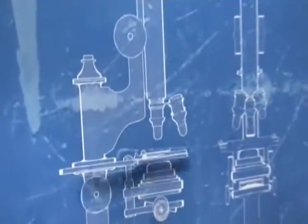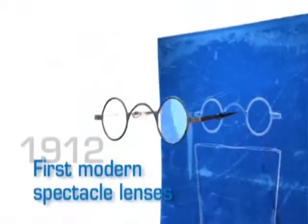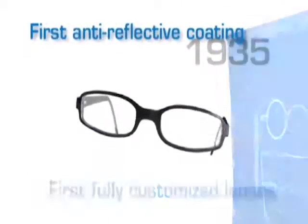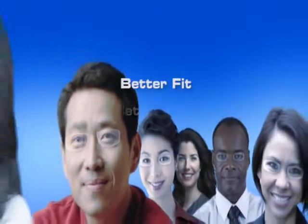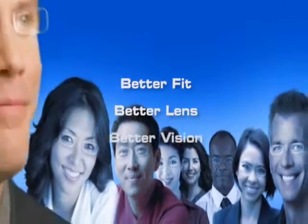For more than 160 years, Zeiss has been the world's leader in precision optics with a long tradition of high quality. Your doctor has chosen to improve your vision with cutting edge technology by Zeiss. Better fit, better lens, better vision.